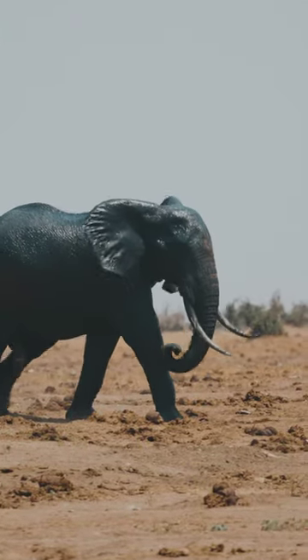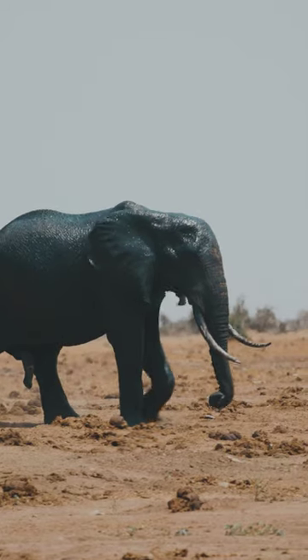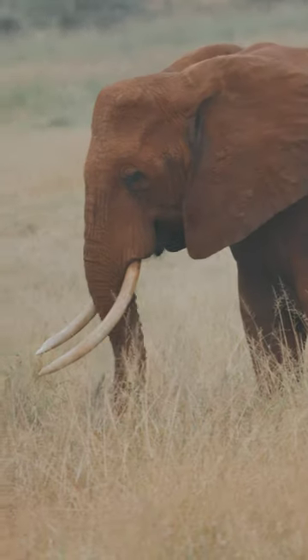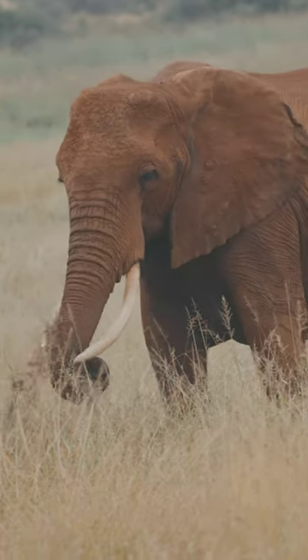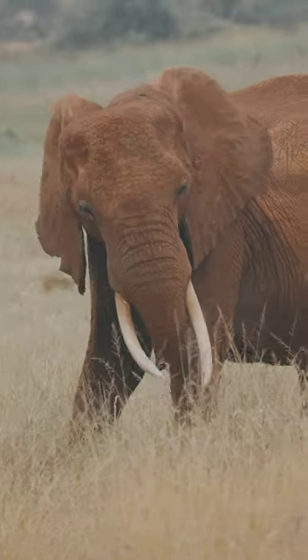Both male and female African elephants have tusks, which are upper incisors. In Asian elephants, tusks can be present in both males and females or only in males, and they are usually small.